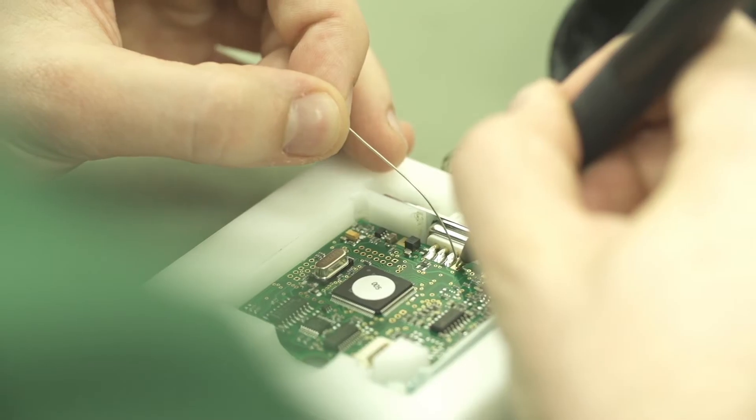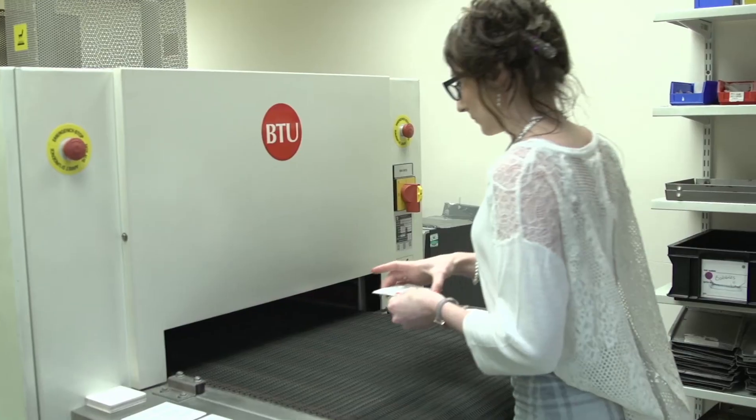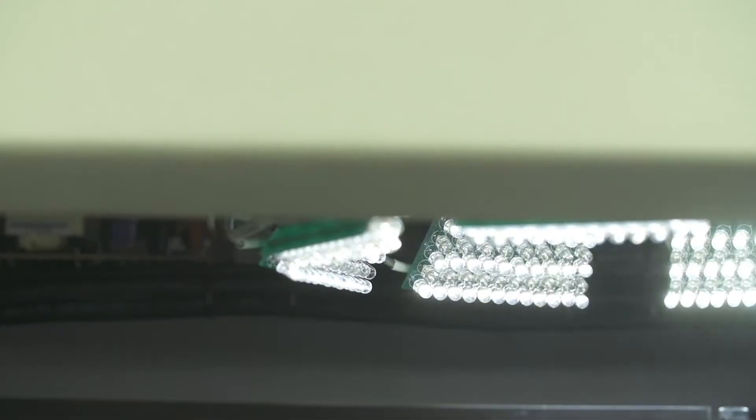Conventional three-hole assembly, golden aluminium wire bonding and thick film hybrids are just some of the manufacturing capabilities we house on site. Our culture of continual investment in cutting edge equipment ensures we deliver a technical punch now and in the future.